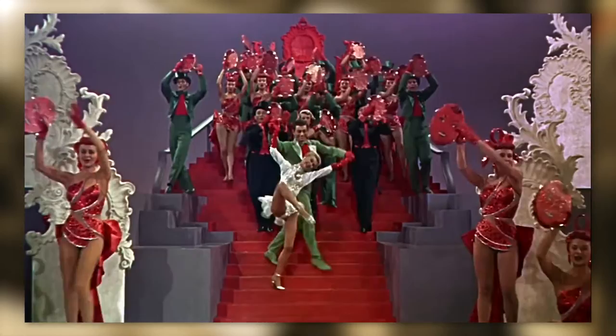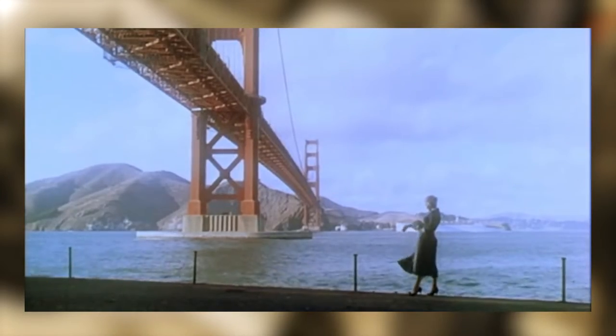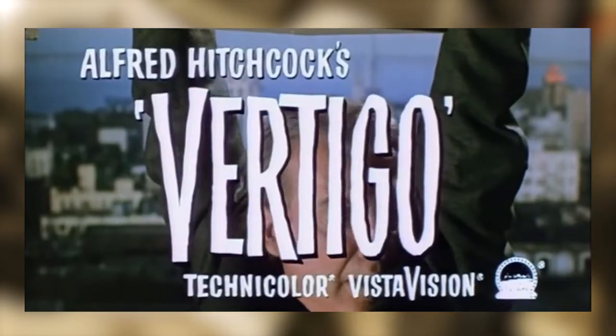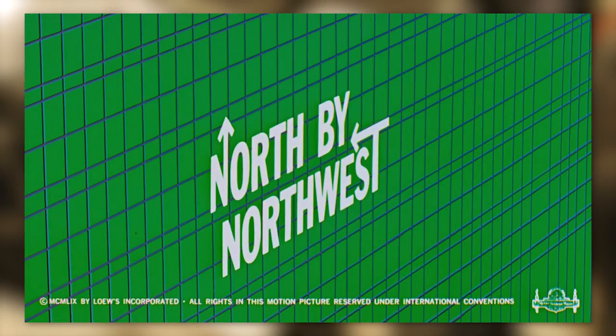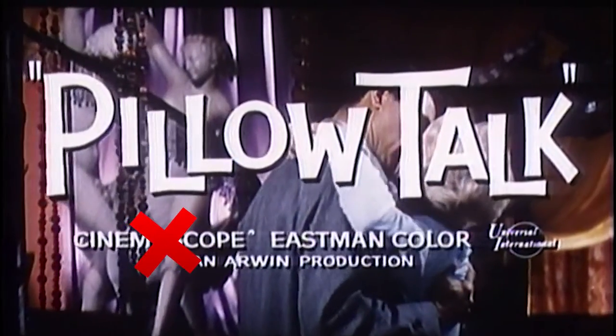Every now and then I would see an opening of a beautiful color film from back in the day and it would say VistaVision — like for Vertigo, or North by Northwest, or White Christmas. Beautiful color. And I had always wondered, what is VistaVision? It's not CinemaScope — like, what's its deal?